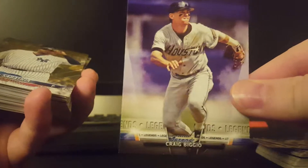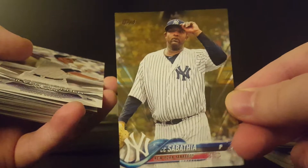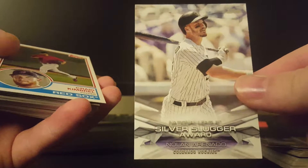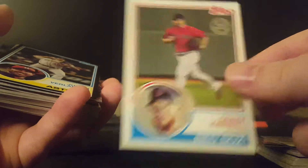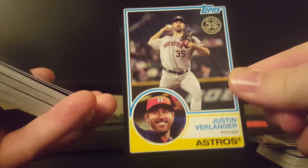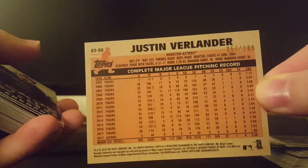A really nice Craig Biggio. A gold CC Sabathia, numbered 1810 of 2018. A nice Craig Kimbrell. I did not expect to get this, but this is nice — a black Justin Verlander, and that is numbered out of 299.